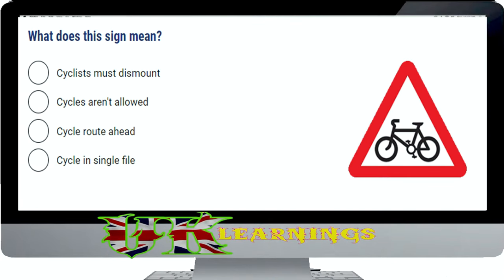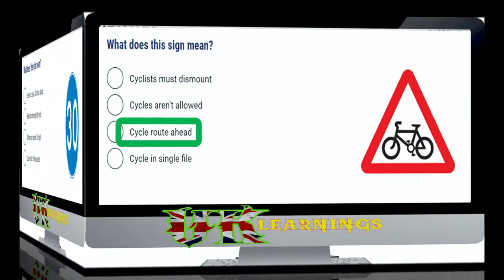What does this sign mean? The correct answer is cycle route ahead. Where there's a cycle route ahead, a sign will show a bicycle in a red warning triangle. Watch out for children on bicycles and cyclists rejoining the main road.